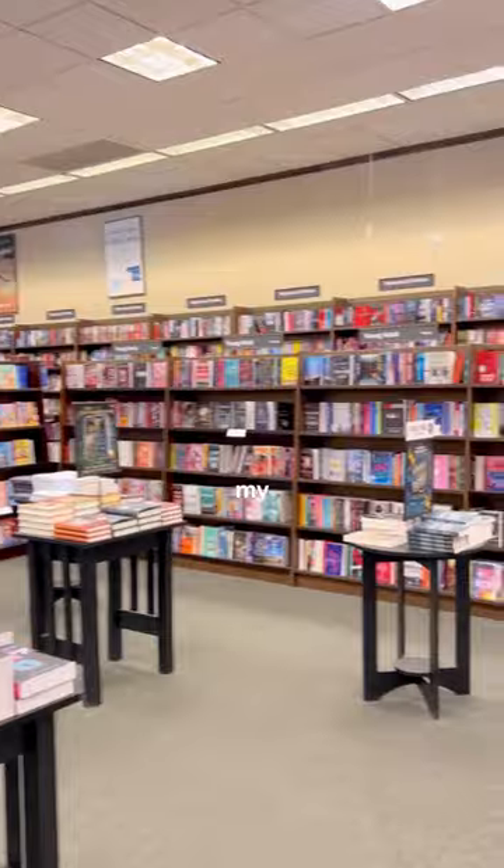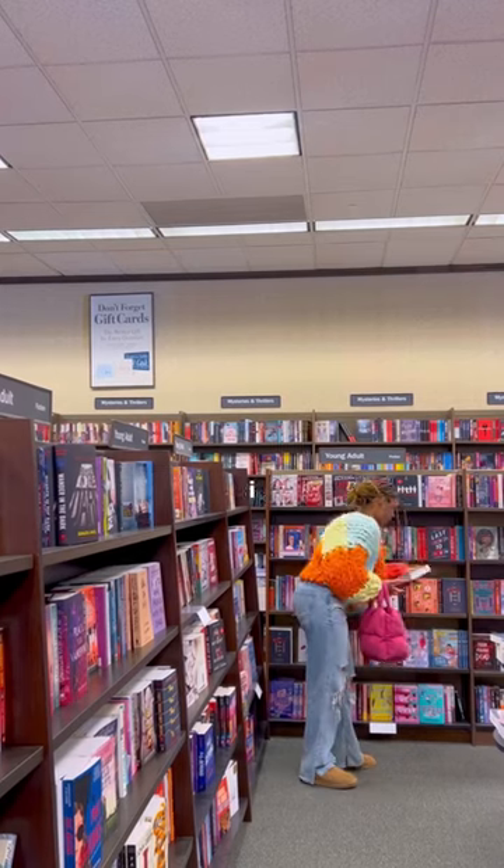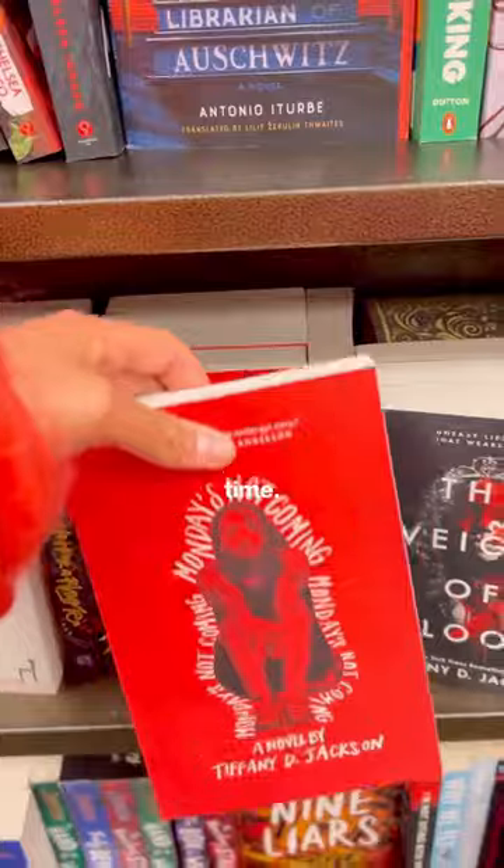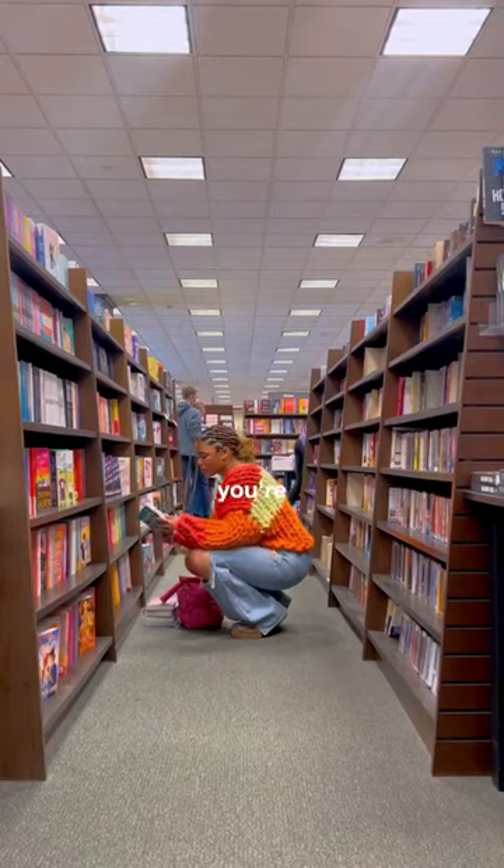Make sure that you don't miss out on the young adult section — I've found some of my favorite books here. I feel like sometimes when I need a book where I don't have to think too hard and I just want to be happy and have a fun good time, this is the section where I'll pick up a book.